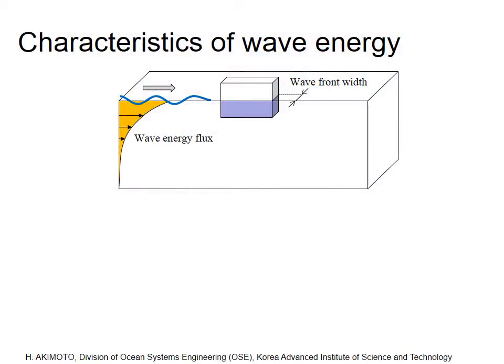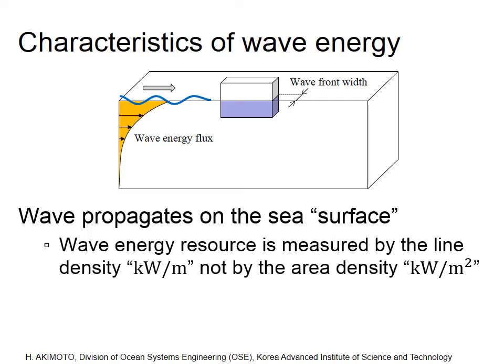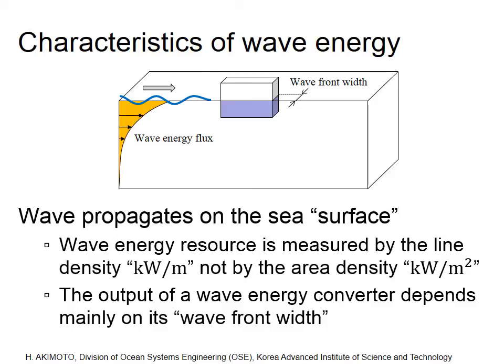Different from wind energy or marine current energy, wave energy propagates two-dimensionally on the sea surface. Therefore, wave energy resources are measured by the line density unit, kilowatt per meter, not by the area density. This indicates the output of a wave energy converter depends mainly on its wavefront width.